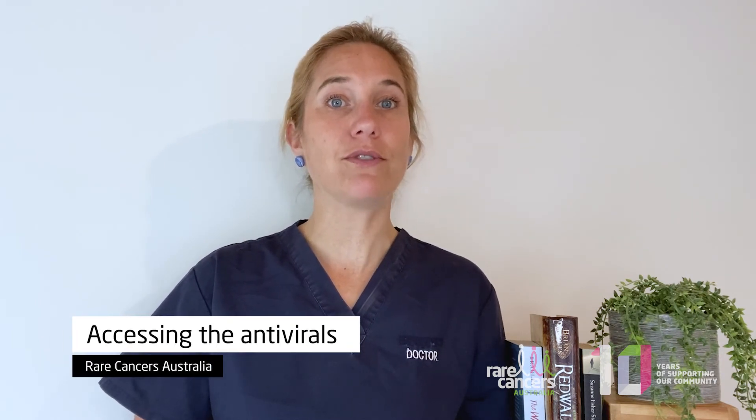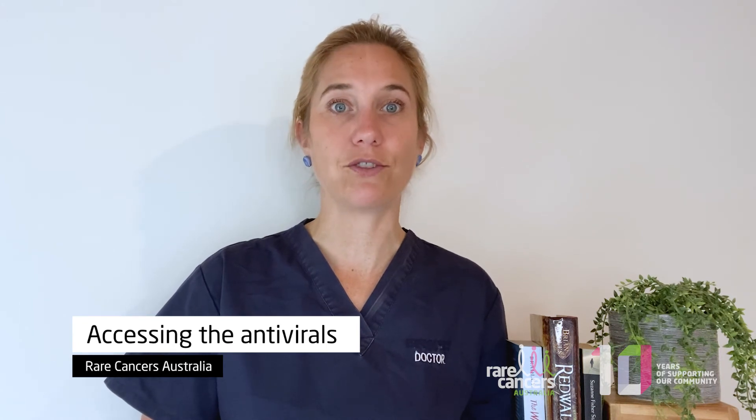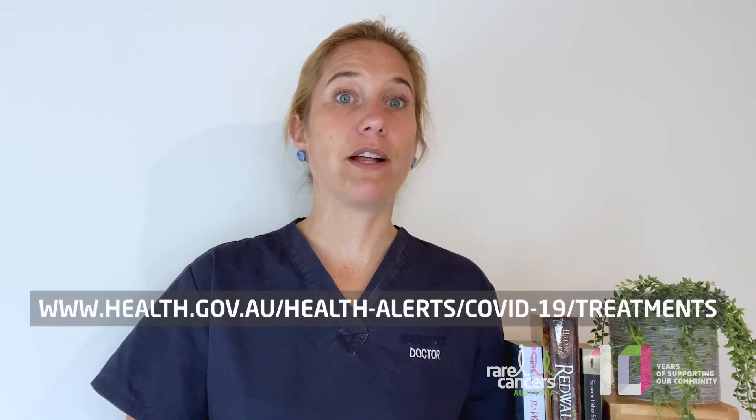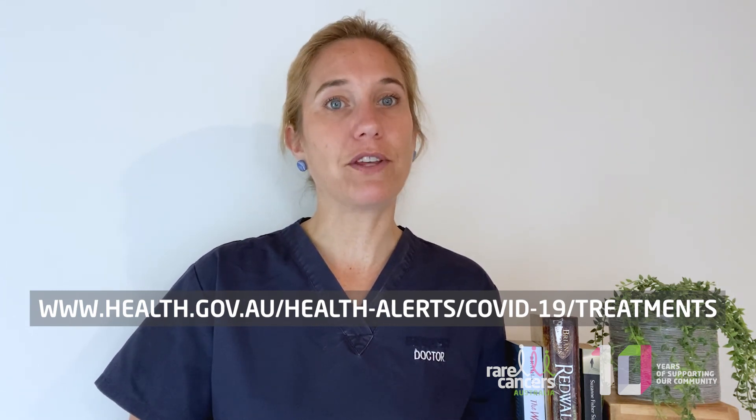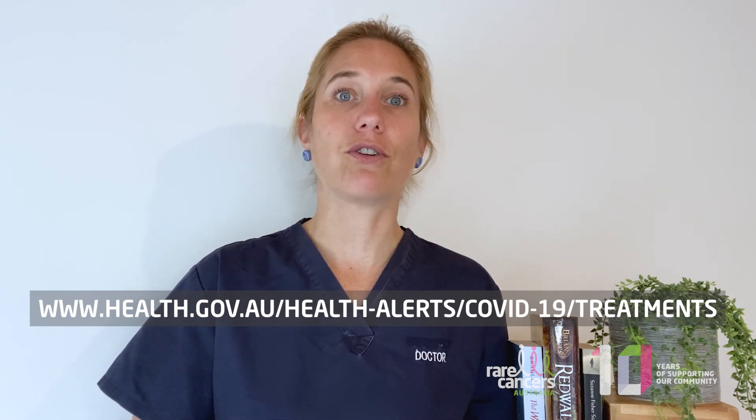Given the time constraints to starting antivirals at five days and sometimes difficulty sourcing these treatments, if you fall into any of those high-risk categories, it would be wise to think about your plan of action should you contract COVID. And knowing that GPs are really hard to get appointments with pretty much nationwide at the moment, perhaps consider pre-booking an appointment prior to getting COVID to discuss what you might be eligible for and how to access it when you do actually get COVID. However, it must be said that currently scripts can't be dispensed in advance. If you are uncertain about your eligibility, risk factors, or where to find a pharmacy that stocks these oral antiviral treatments, please look on the Australian government website at www.health.gov.au.